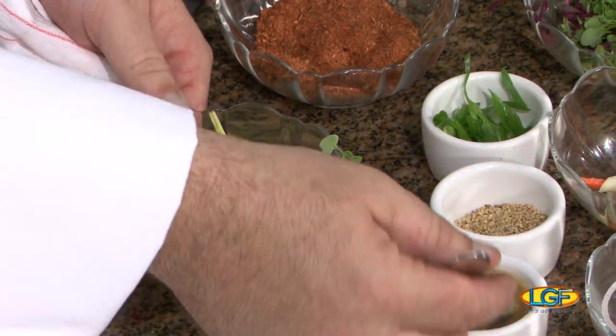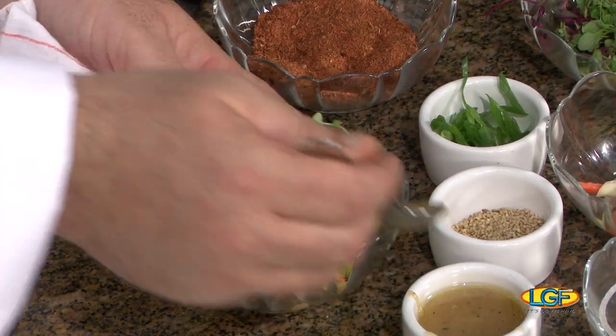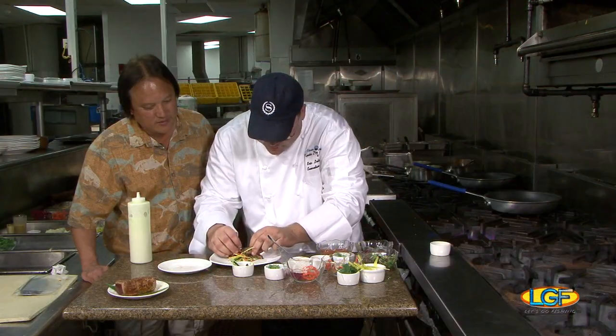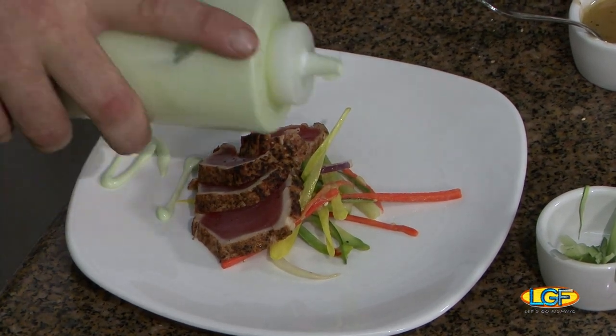The dressing is an orange ginger vinaigrette. I'm just going to put a little bit to flavor it, and a little bit of sesame — just a little Asian salt. This goes in the center of the plate, placed on here like this. I've got a little bit of aioli right here.